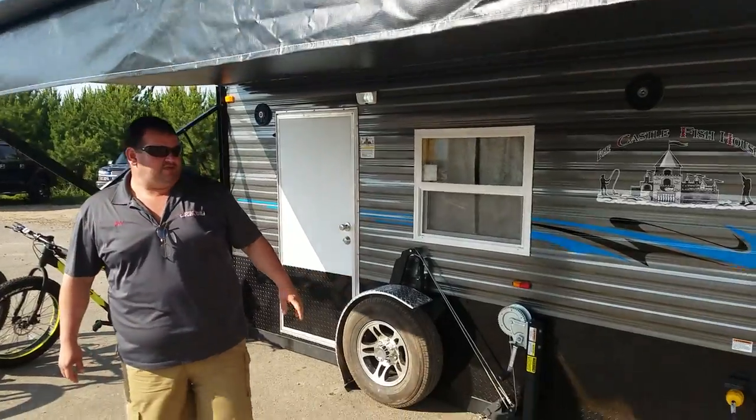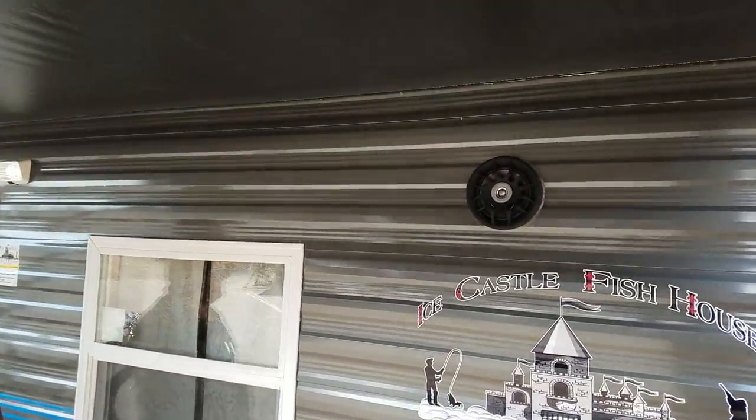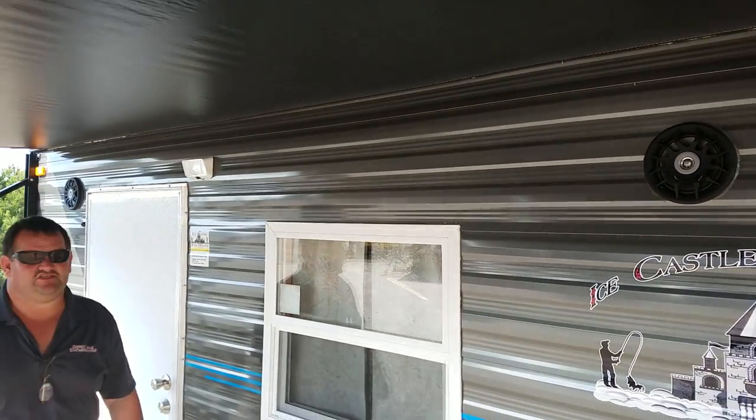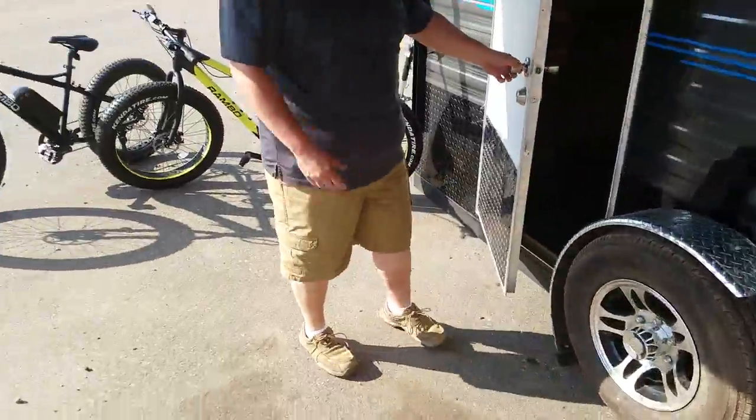The customer really picked a nice house. He picked the colors and everything himself — it looks great. External speakers. He's going to use this for a camper just as much as he is going to ice fish. Take a step inside. I'll see the mag wheels.